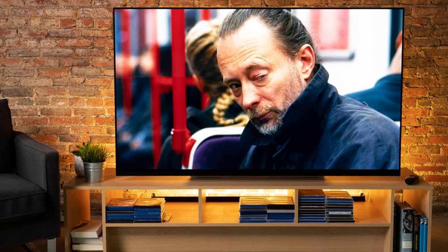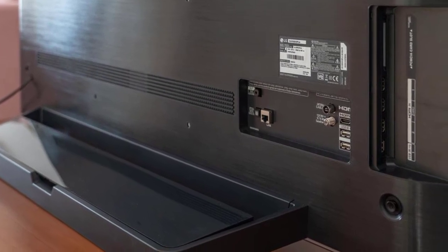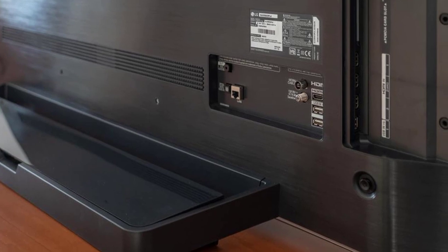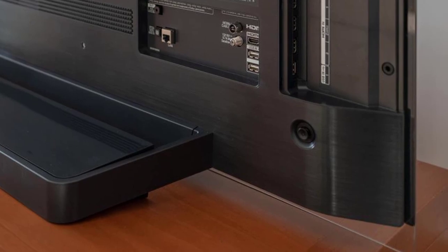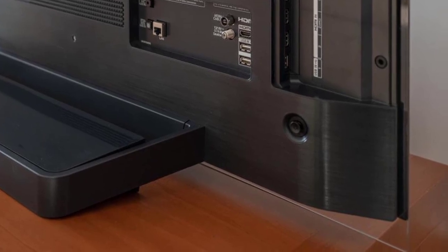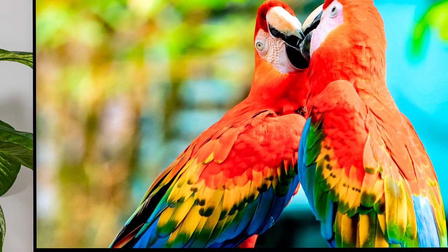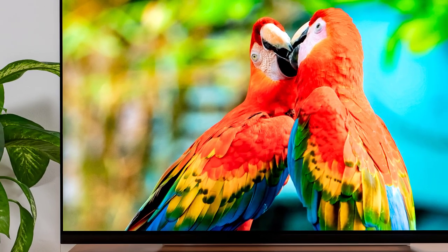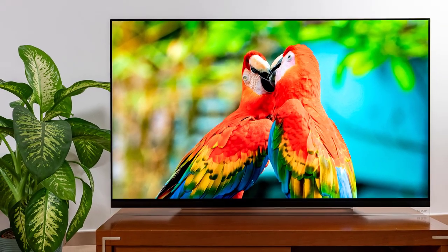The LG E9 is powered by the second-generation Alpha 9 processor, which does wonders with AI technology that optimizes the image and upscales content perfectly. It delivers amazing colour and supports Dolby Vision, HDR10, and HLG content without any compromise. Blacks look ultra-deep, and the shadows are very pleasing to the eye. The colour palette is rather rich — definitely one of my favourite TVs out there.